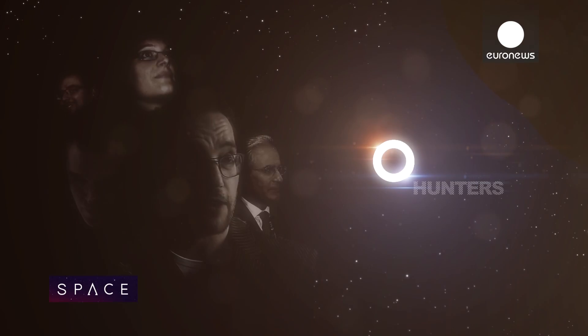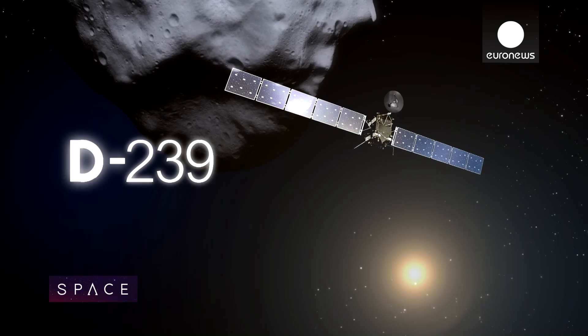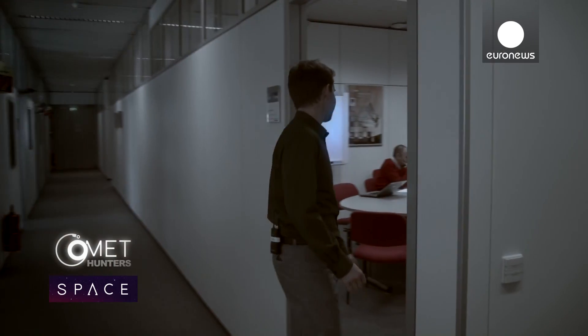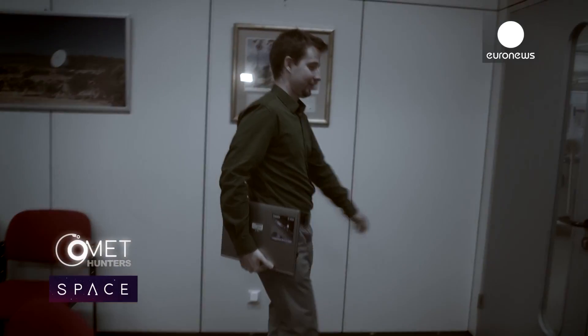All year we're following the team behind the Rosetta mission as they hunt down a comet. Let's find out what's happening. Previously on Comet Hunters, Armel showed us just how much Rosetta means to the team. Today, Jacob is deep in mission planning.